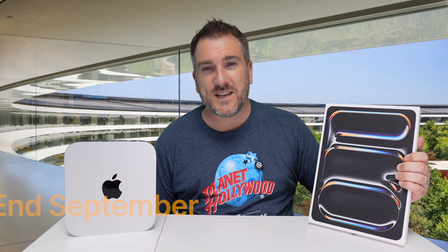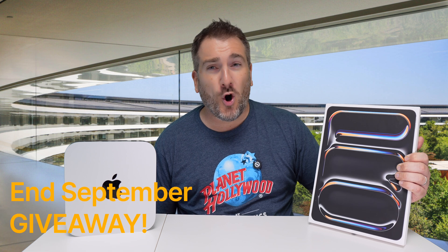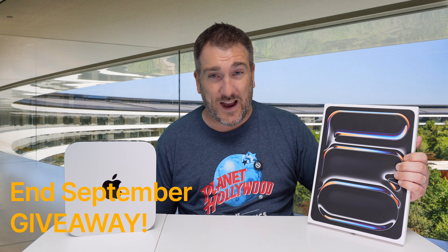If you want to get your hands on an M4 device before then, we're doing a giveaway on this channel for an iPad Pro M4 with 512GB of storage, happening at the end of September. I'm going to be giving away this 13-inch iPad Pro to one lucky subscriber, and all you have to do is put in the comments below what technology you're hoping to get in 2024.